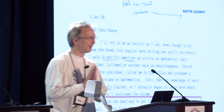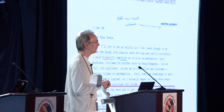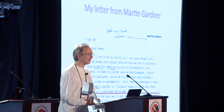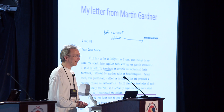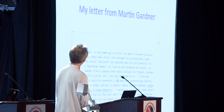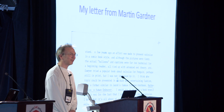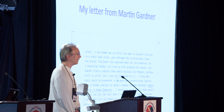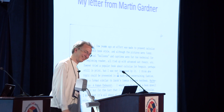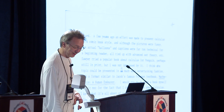I wrote to Martin Gardner in 1988, when I was still in academia, and told him I was interested in writing about mathematics for the public, and I wanted to know how he got involved in doing it. Of course, he didn't know me from Adam, but he wrote a long and very helpful four-page letter with all sorts of excellent advice on how to break into the writing profession — none of which I took.